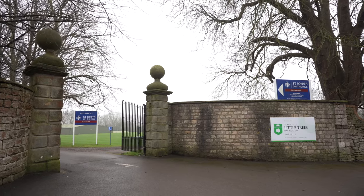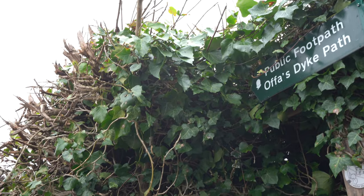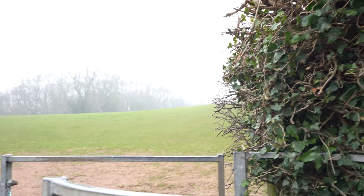Tutsill boasts primary schooling and a range of local businesses, while enjoying access to part of the Offa's Dyke path, a national trail which follows the English-Welsh border for around 177 miles.